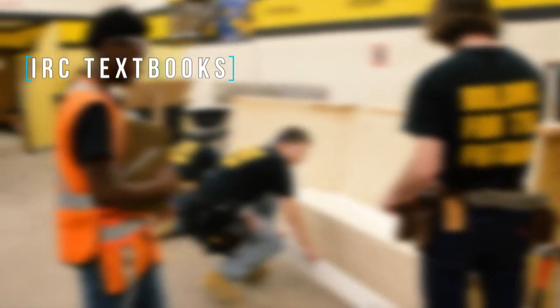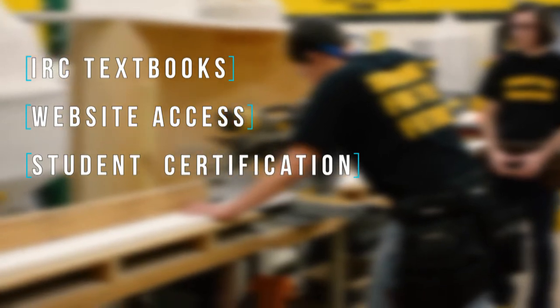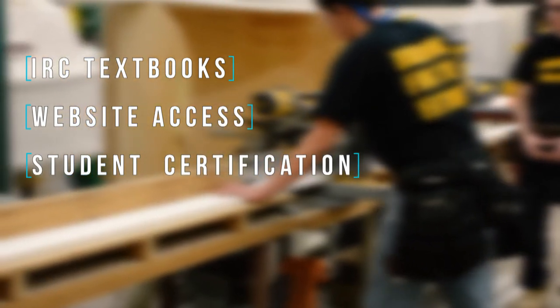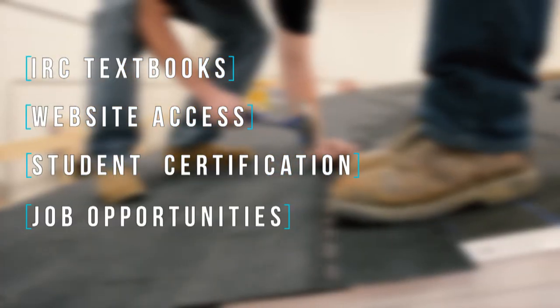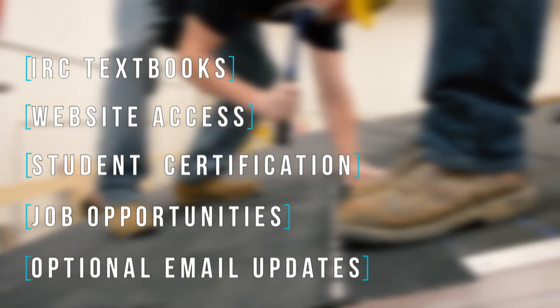Some benefits of becoming a member include IRC textbooks, access to the ICC website, student certification texts, and with the knowledge of the international codes in these books, many jobs open in the construction field. Members can also receive emails about construction and code updates.